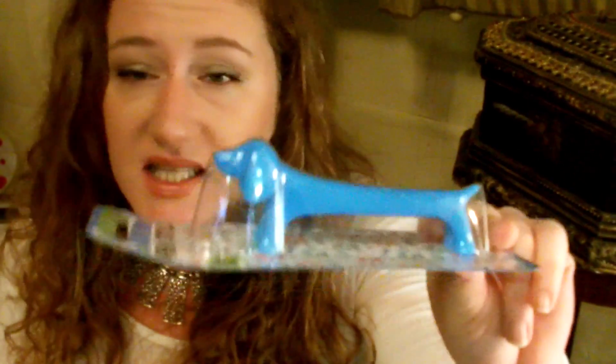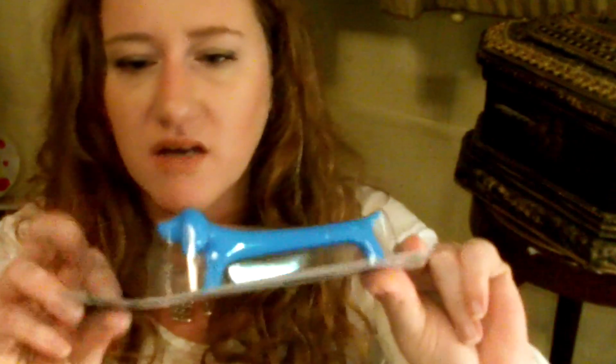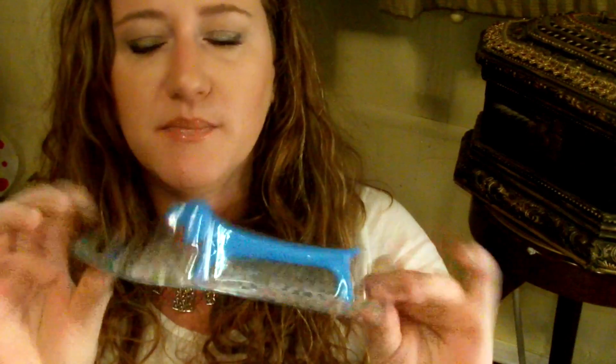My daughter picked this up and I actually really wish I got myself one — it's a pen, and they had another animal too, I think it might have been a cat. These are so cool. I don't know how they write, but if they write well, I might go back and buy more. It says black ink — is that just not the cutest?